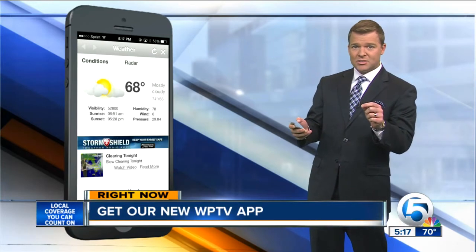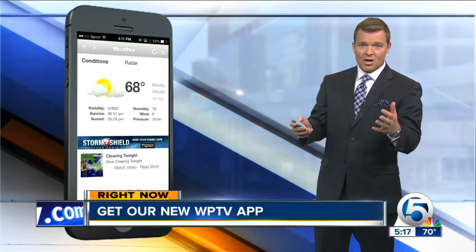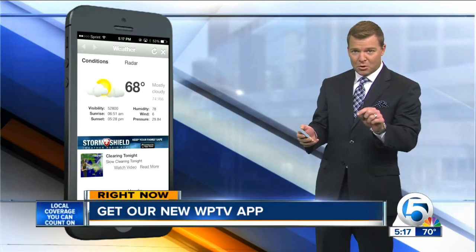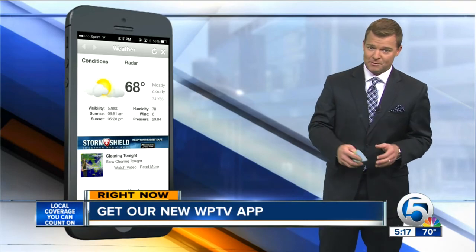To download it, go to either iTunes or Google Play stores. You can also go to Amazon and download it on your Kindle Fire. After it's downloaded, you'll definitely want to opt in for those push alerts so you can get breaking news stories without even opening the app. It's free and it's simple.